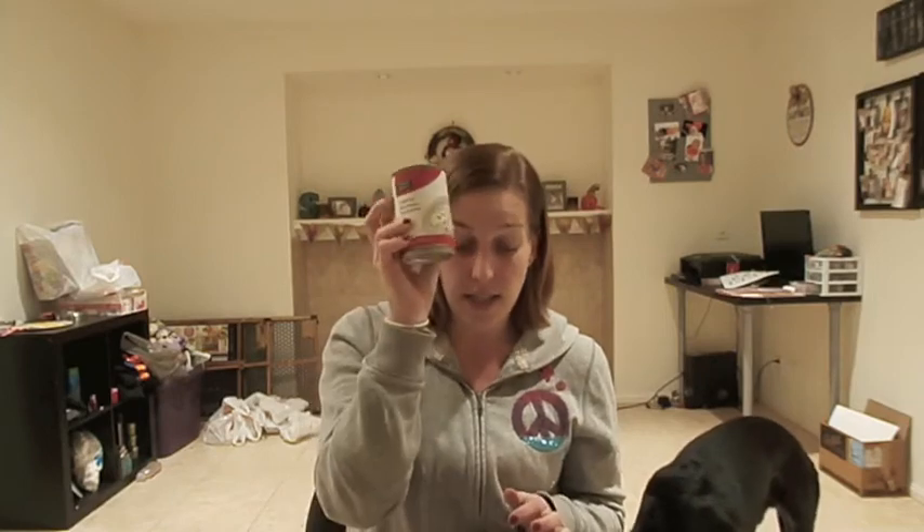Target had the Market Pantry cream of mushroom soup for 65 cents, and there's a 5% off Cartwheel on it. I forgot to add that to my Cartwheel, but I was still able to get this for 65 cents.